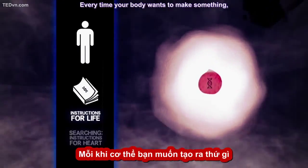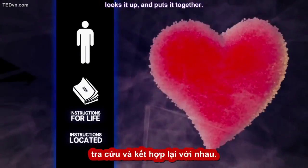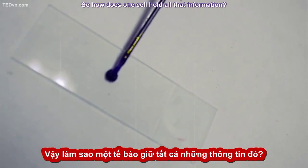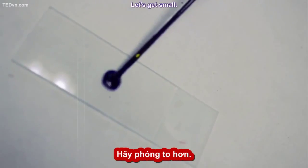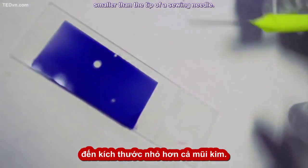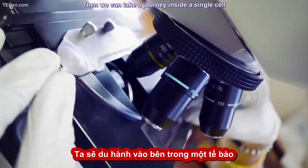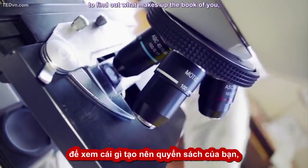Every time your body wants to make something, it goes back to the instruction book, looks it up, and puts it together. So how does one cell hold all that information? Let's get small — I mean really small. Smaller than the tip of a sewing needle. Then we can take a journey inside a single cell to find out what makes up the book of you: your genome.